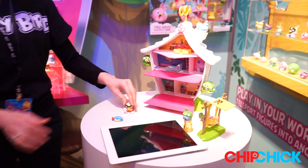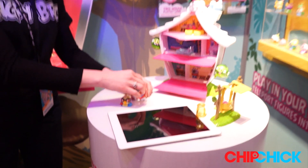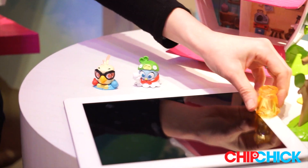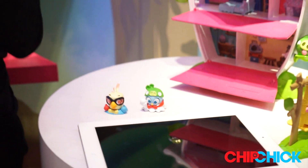You can also mix and match their accessory bases, creating whole new outfits and looks. Each one of these characters can be teleported into the app through the telepod base, which comes with every set.